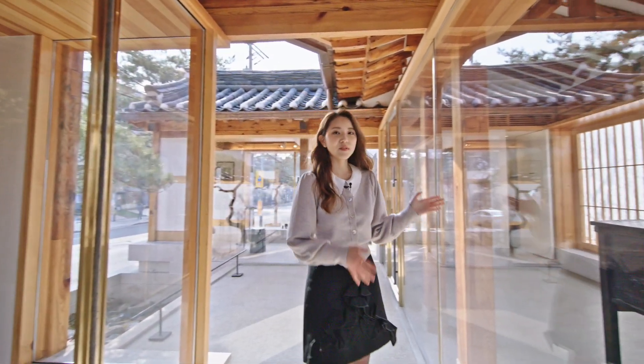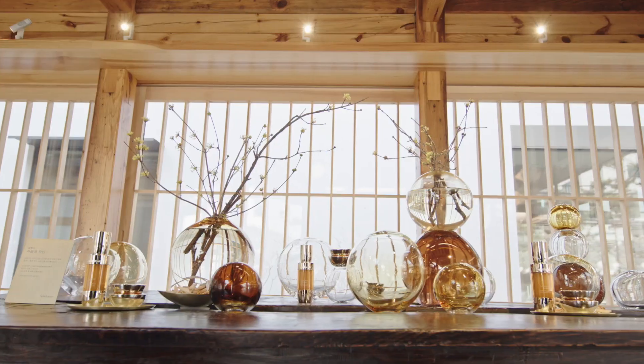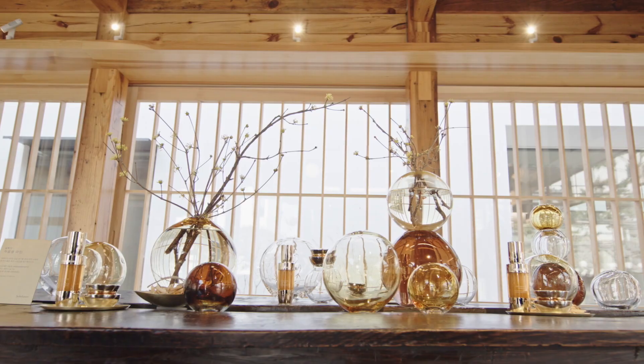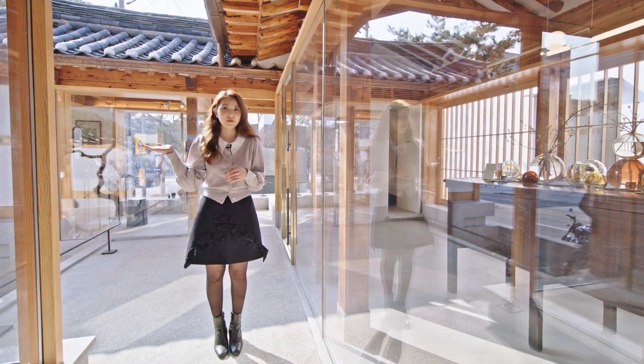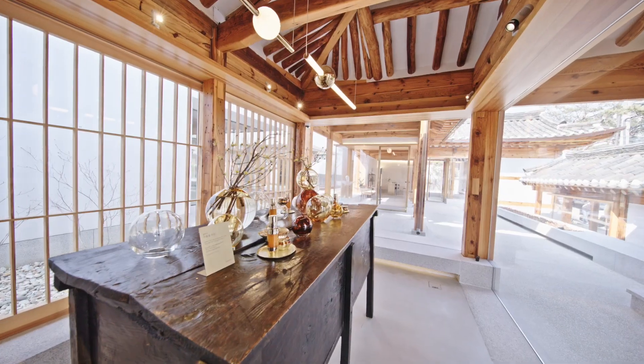The second room you'll see right here is the Room of Crafts. You'll see again the Junseng collection that we saw at the window display in front of the store. It's a very spacious room and I personally think it's just very Instagrammable and a great photo spot. So if you ever get a chance to visit, make sure you take some photos right here.